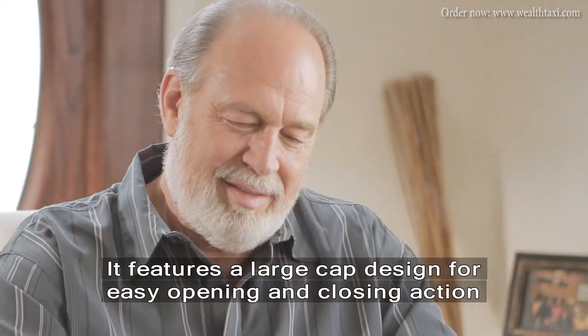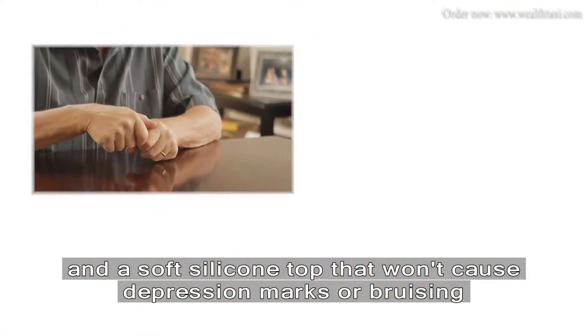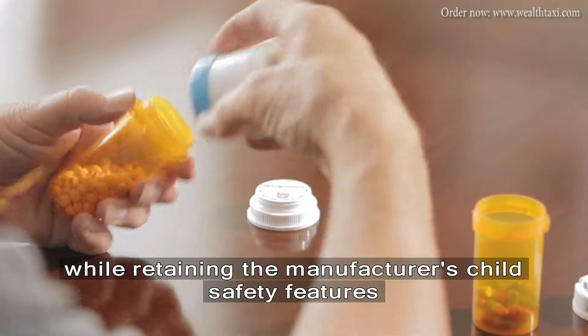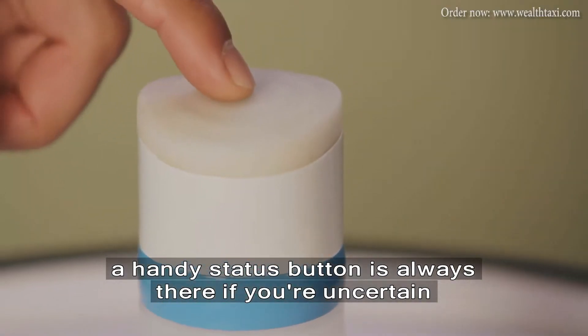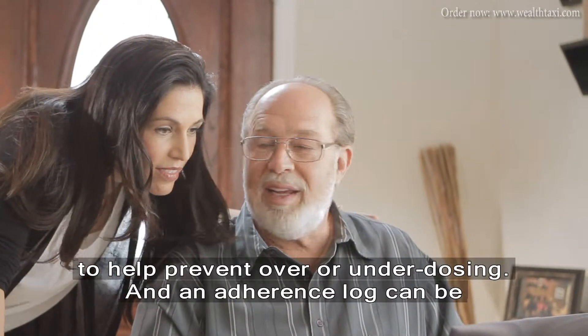It features a large cap design for easy opening and closing action and a soft silicone top that won't cause depression marks or bruising, while retaining the manufacturer's child safety features. A handy status button is always there if you're uncertain about your last dose, to help prevent over or under dosing.